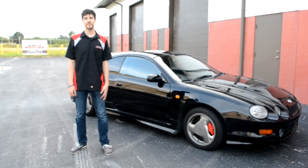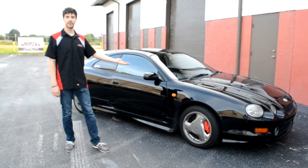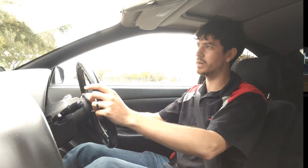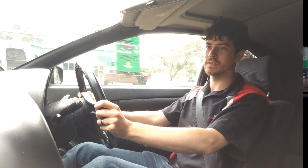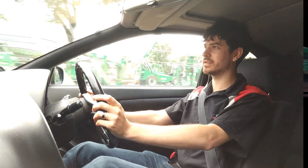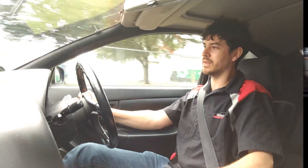I'm Jeremy from Montu Motors, and this is a Toyota Celica. It's time to take this thing for a test drive. This is a 1994 ST205 Celica GT4. It comes with the same motor as the MR2 Turbo — it's a 3S-GTE motor. It comes with 255 horsepower from the factory, and this thing is completely stock, so it should have about that.